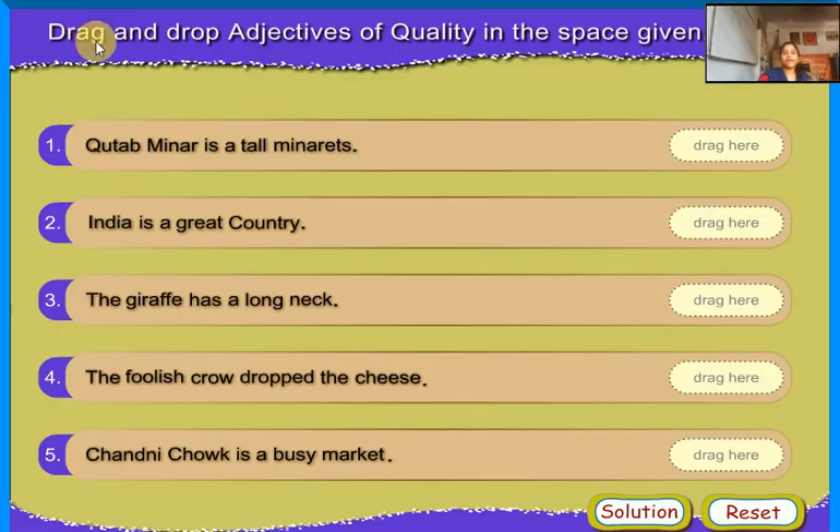Drag and drop adjectives of quality in the space given. Qutub Minar is a tall monument — Tall. India is a great country — Great. The giraffe has a long neck — Long. The foolish crow dropped the cheese — Foolish. Chandni Chowk is a busy market.